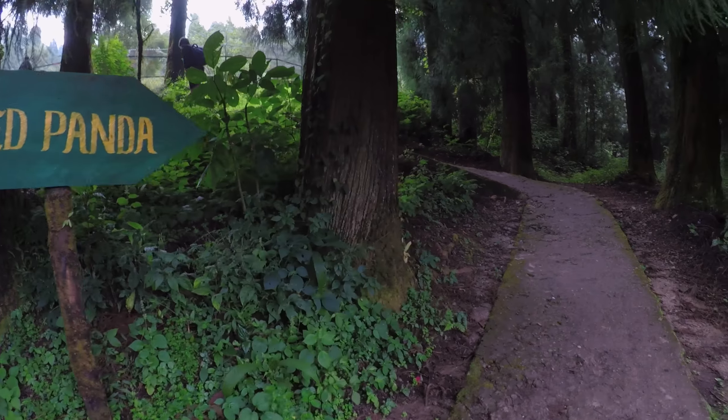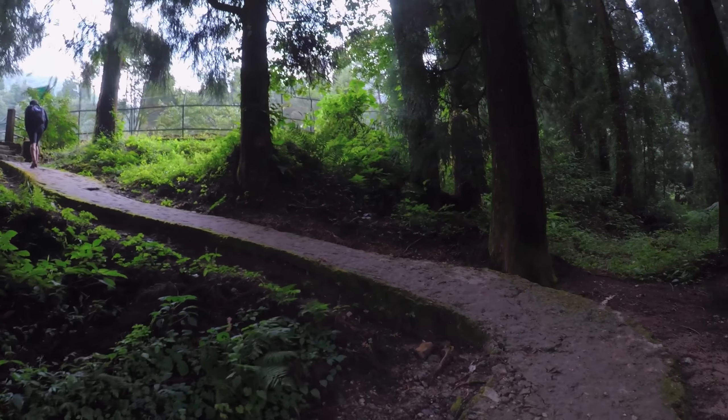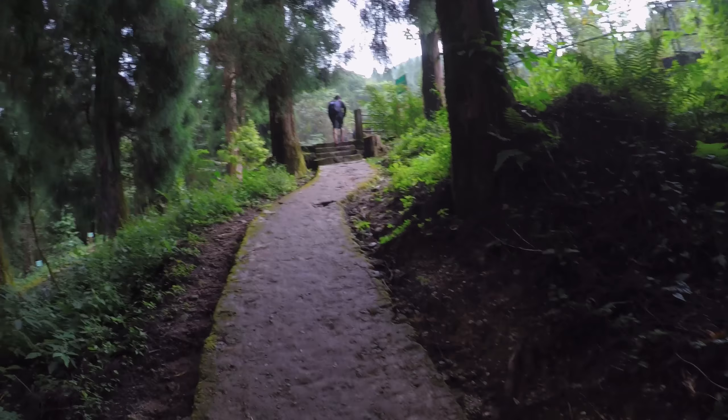Heading towards the red panda habitat now. It's not common — you will see red pandas in very few other zoos in India.